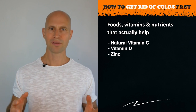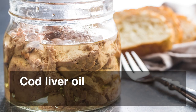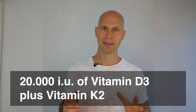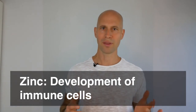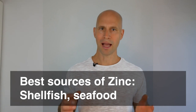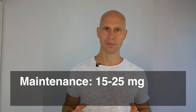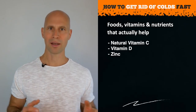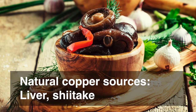For immune modulation — to reduce duration and intensity and prevent overreactions — vitamin D and zinc are essential. Vitamin D is produced when we expose our skin to the sun. During winter or when sunlight is insufficient, take cod liver oil, the best natural source, or a vitamin D supplement. At the first signs of a cold, take up to 20,000 or more units of vitamin D daily, always combined with vitamin K2 in a ratio of 10,000 IU to 100 micrograms K2. Zinc supports immune cell development and reduces oxidative stress. Available in shellfish and seafood, or as zinc bisglycinate supplement: a maintenance dose is 15–25 mg per day, but at the onset of a cold take 200–250 mg for the first few days. To avoid excess zinc over longer periods, combine it with copper-rich foods — the best sources being liver, shiitake mushrooms, and rosehip.